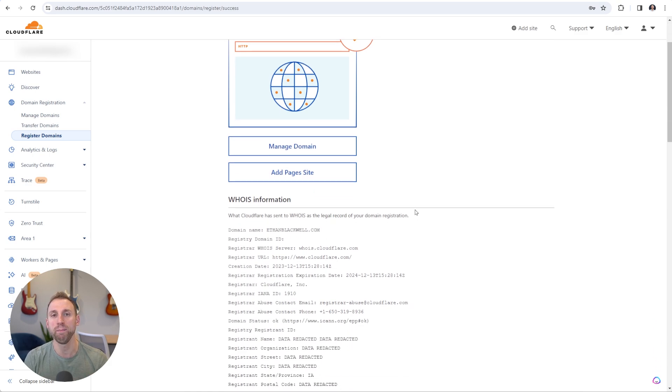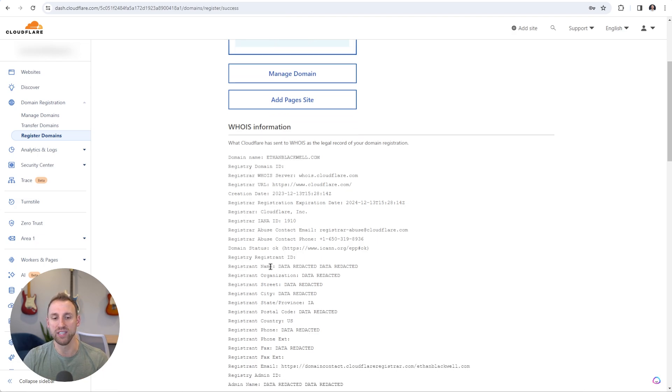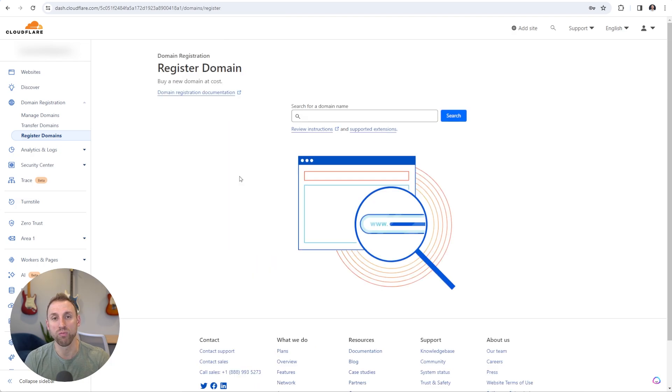The purchase for ethanblackwell.com is complete and successful. What's really nice is that Cloudflare automatically includes WHOIS privacy for free. Anyone can search the WHOIS database for a domain name, and without privacy enabled it can reveal details like your name and address. Cloudflare automatically redacts that data — you can see the registrant name, street, and city all say 'data is redacted.' Other platforms upcharge for this, but Cloudflare just includes it automatically.